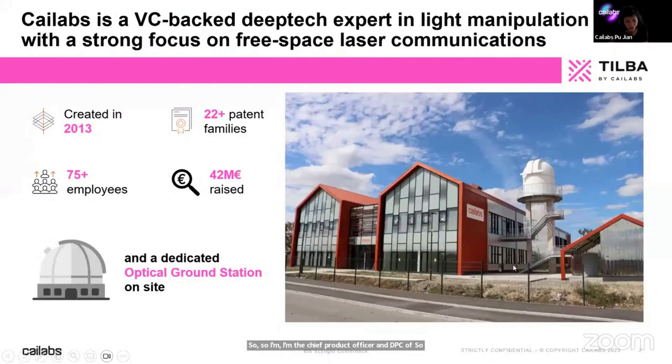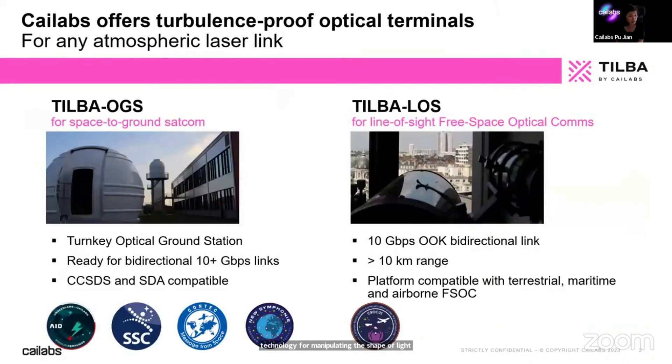Some of you from the photonics community may know Kailabs for very different applications, but for the past few years we have moved to a very strong focus on free space optical communications. We have a technology for manipulating the shape of light, and today for free space optical communication we are focusing on offering terminals that are turbulence proof.